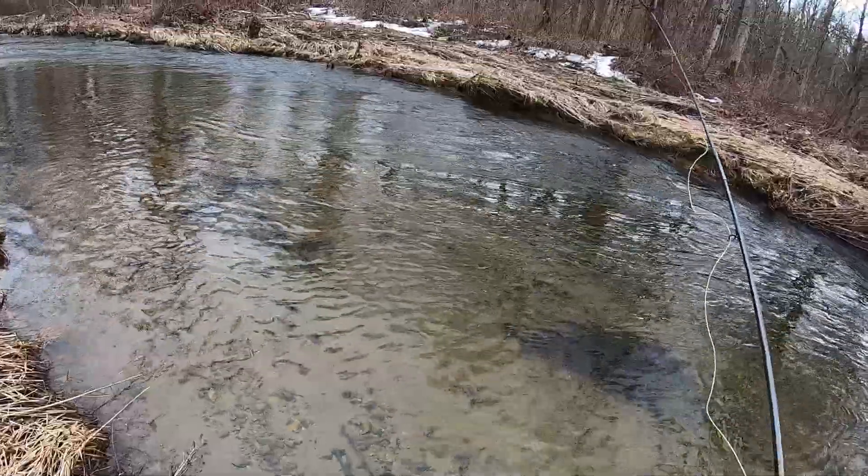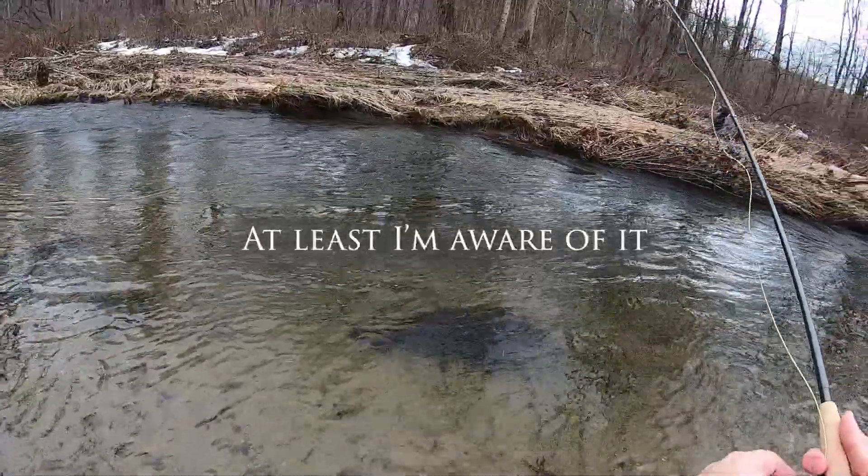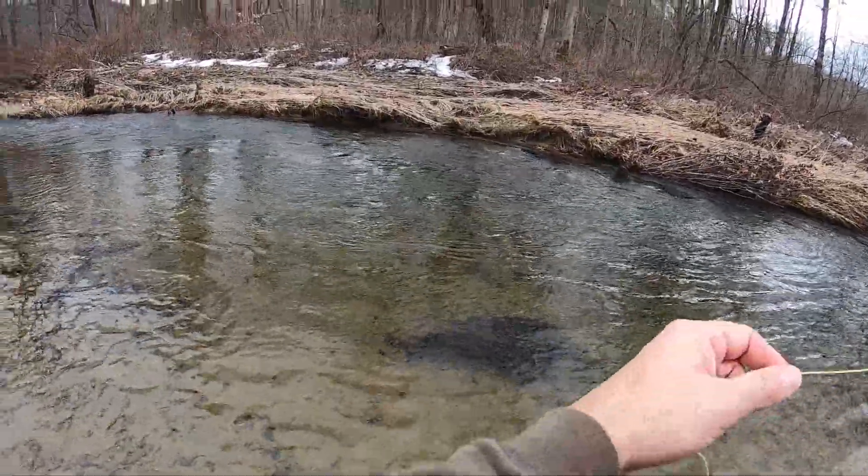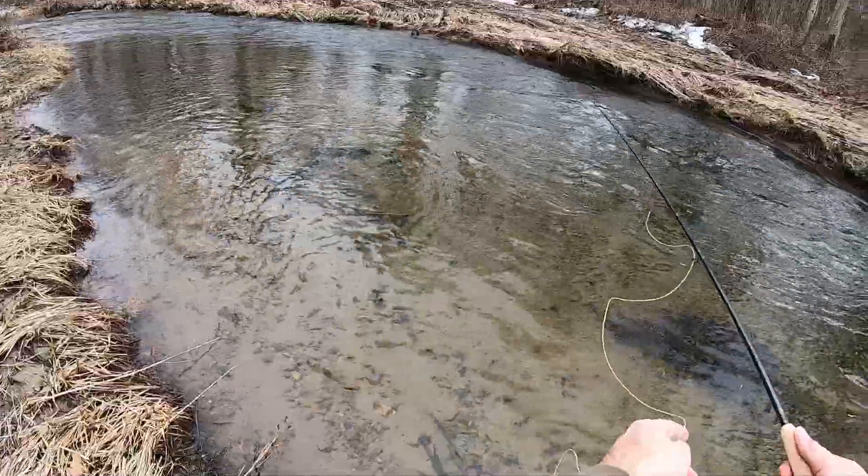I really need to work on my casting — that's awful. I also don't know if my flies are heavy enough to get down to the fish.